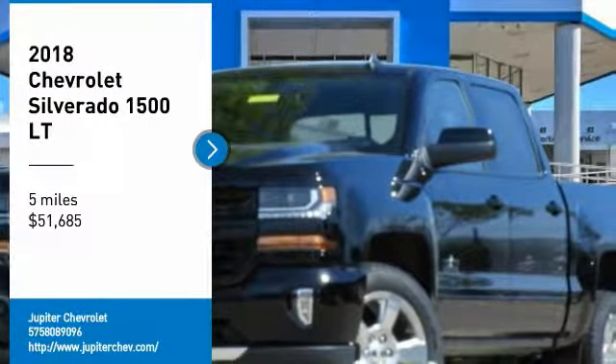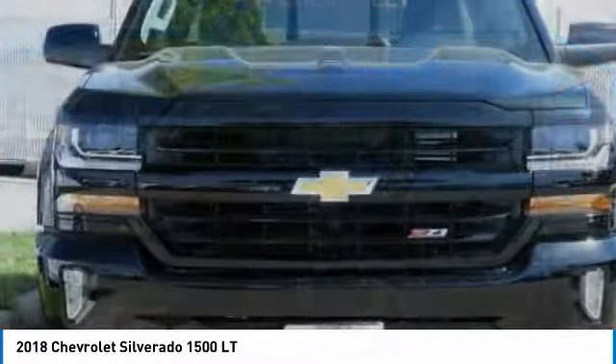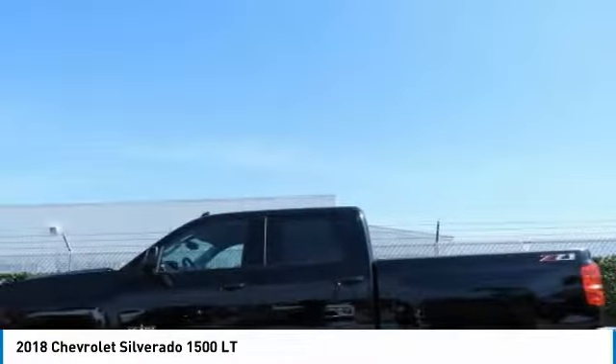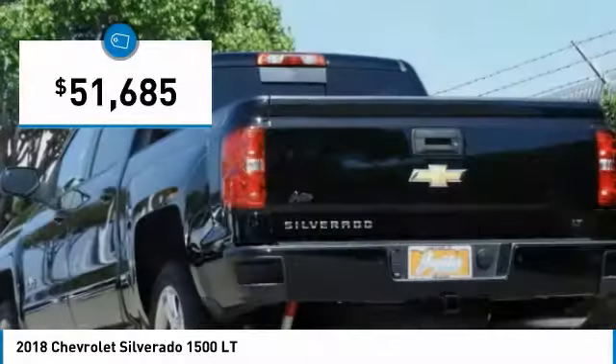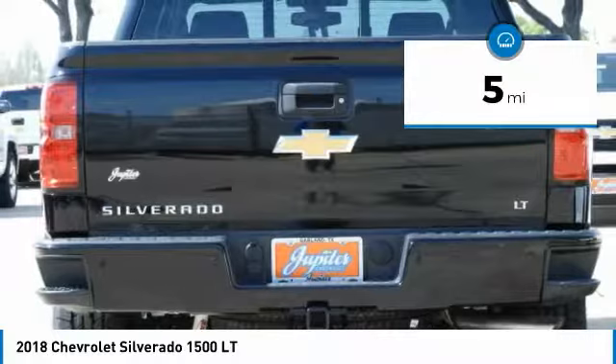Stop by and take a look at the 2018 Silverado 1500. The Chevy Silverado 1500 has the lowest cost of ownership of any full-size pickup and is priced below $55,000. This vehicle has less than 100 miles.